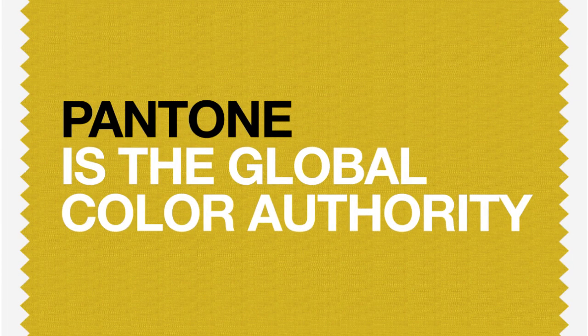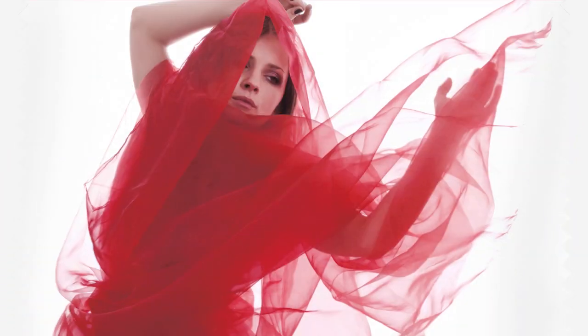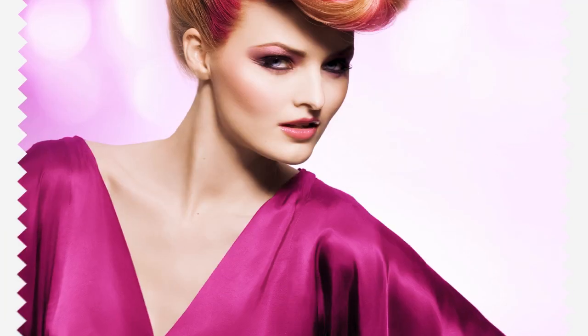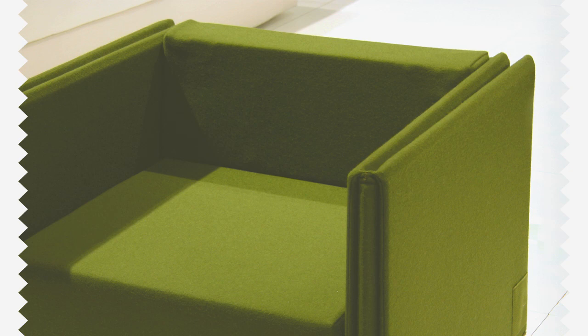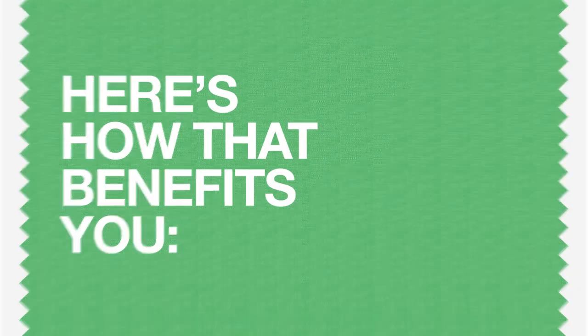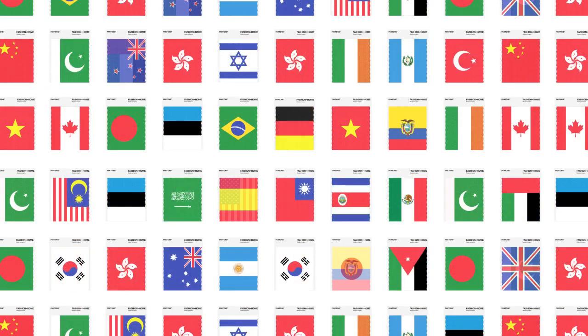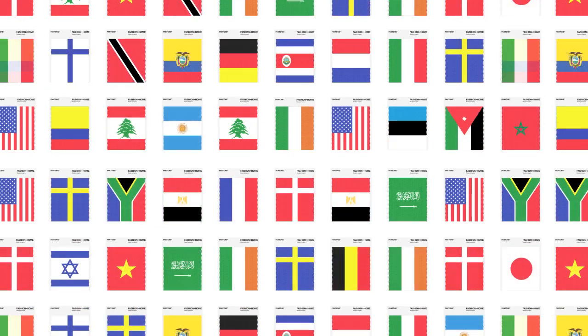Pantone is the global color authority for the fashion and home furnishings industries. Here's how that benefits you. With availability in over 75 countries worldwide, Pantone provides you with immediate access to the colors you need.